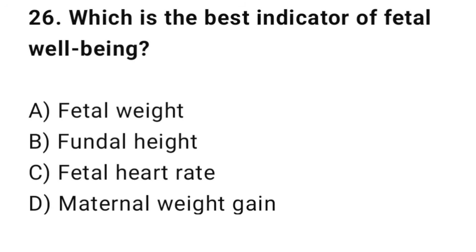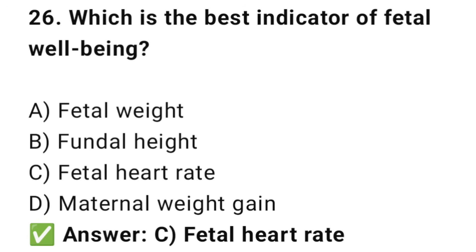Question No. 26: Which is the best indicator of fetal well-being? The right answer is C: Fetal heart rate. A normal fetal heart rate shows the fetus is well oxygenated.